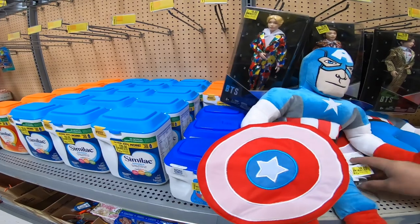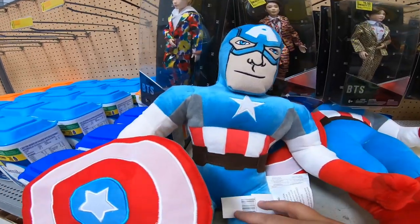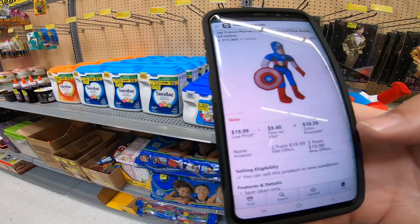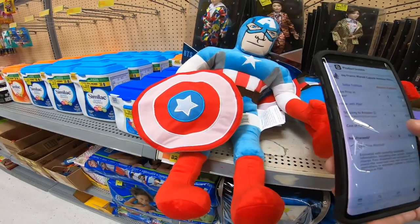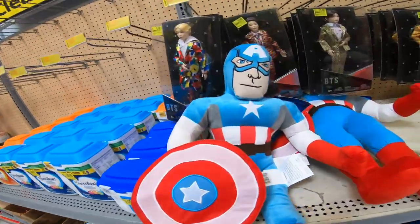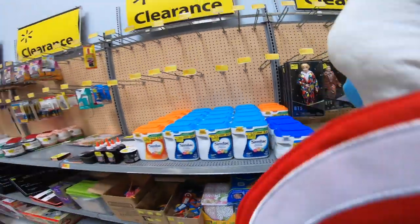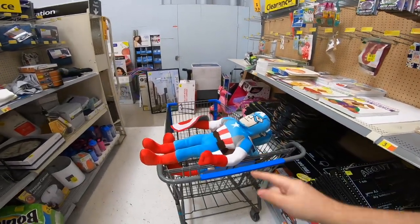These are pretty cool — let's scan them. They're four bucks. There we go — 111,000 rank, only two of them. I'm going to buy both because I can get them for four dollars and make $6.59 each. Into the cart they go. Hello Mr. Captain America, you're going to Amazon!